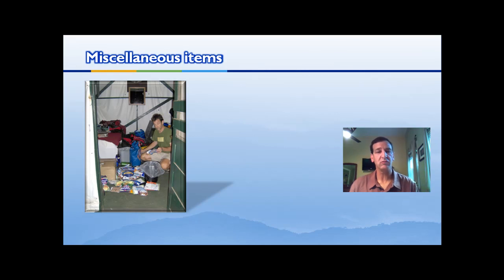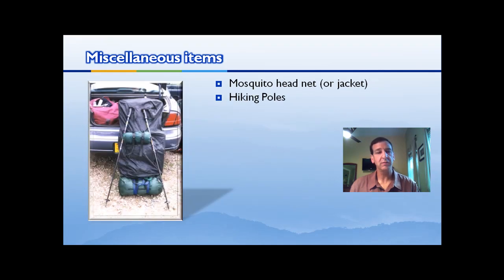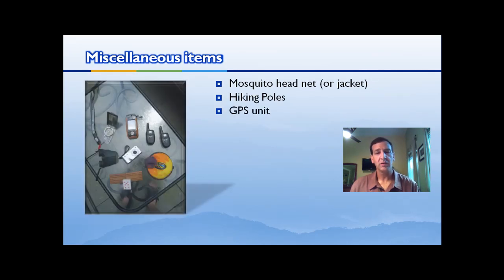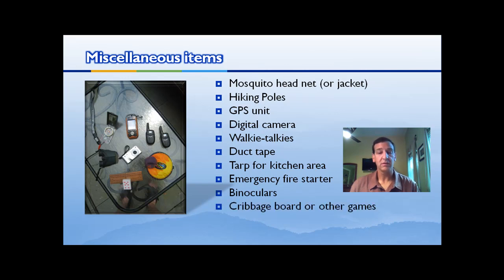There are also a lot of miscellaneous items you need to have with you. If it's buggy, a mosquito head net — or even a full bug jacket — is invaluable and might save you from giving up a pint of blood. Hiking poles are really helpful to save your knees. And for gadget lovers: GPS, digital camera, walkie-talkies. But don't forget duct tape, a tarp for your kitchen area — preferably 8x10 — and an emergency fire starter in case you're wet and cold. Binoculars are great for wildlife viewing, and cribbage boards or other games are helpful if you're stuck in your tent in the rain. That covers the miscellaneous items — it's quite a bit, but mostly the icing on the cake.